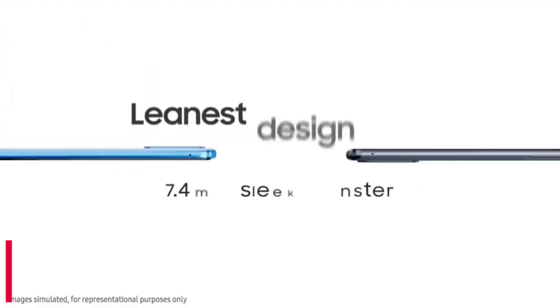Samsung Galaxy M52 5G. The Samsung Galaxy M52 5G is a budget 5G smartphone recently launched by Samsung. The smartphone was launched in the month of September 2021.